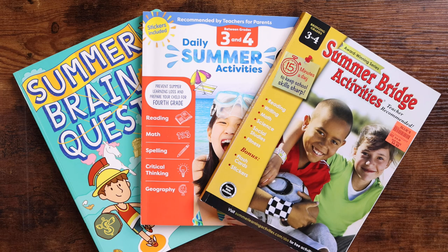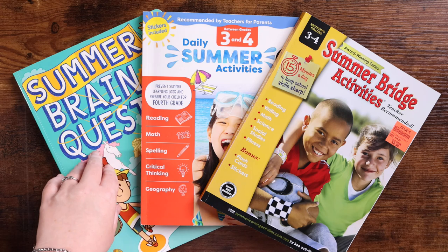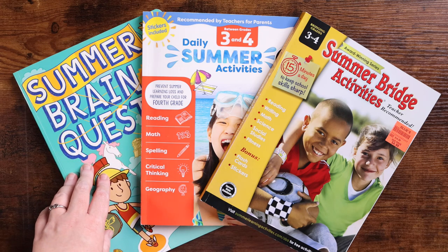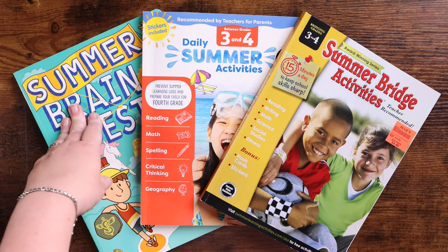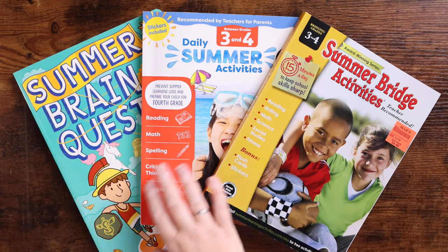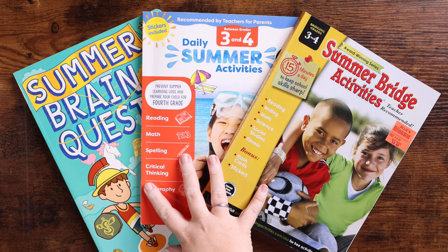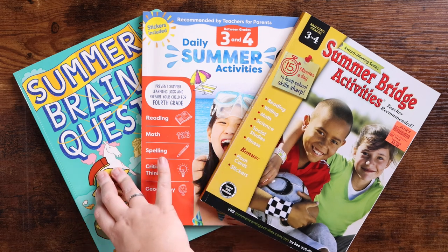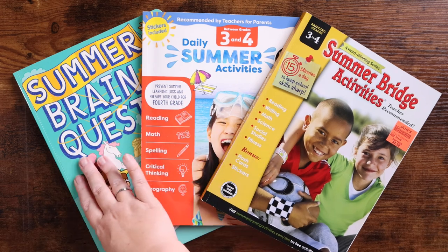For first impressions, Emily — who is eight years old, almost nine, going from third into fourth grade — looked through all three. The one she picked as the most fun was the Summer Brain Quest. They do a really good job of making it appeal to kids and look interesting. Now I've rearranged these in my opinion from easier to more difficult. I feel the Summer Brain Quest is the easiest of the three — not necessarily below grade level, just the easiest of these three.